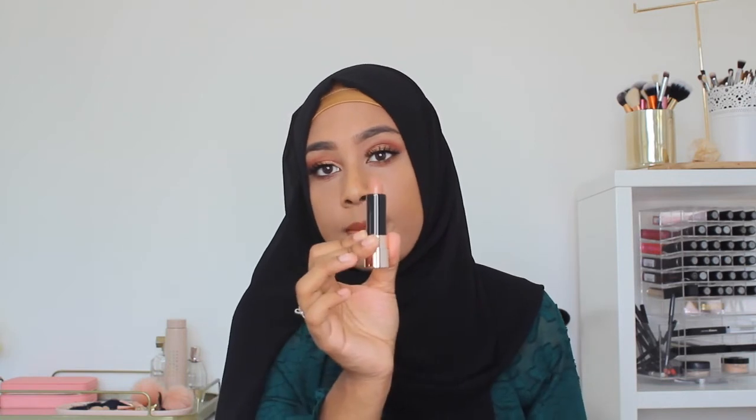I also bought an Anastasia Beverly Hills lipstick — not a liquid lip, just a regular lipstick. I've already started using this. It's in the shade Honey and it's a really pretty colour with a beautiful formula.